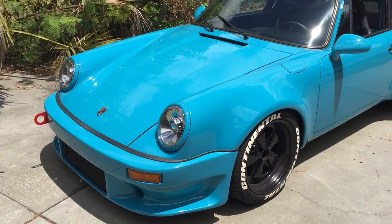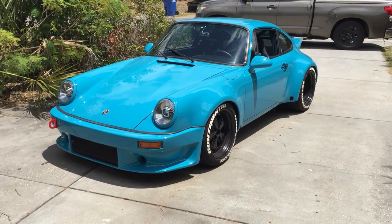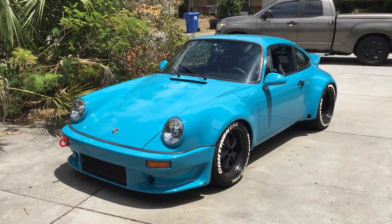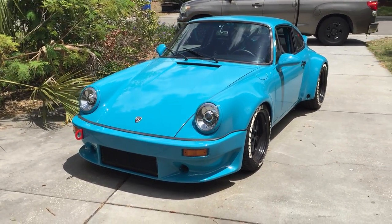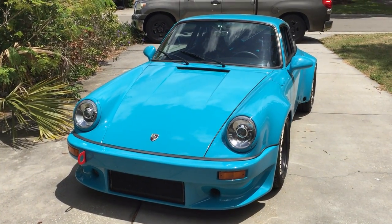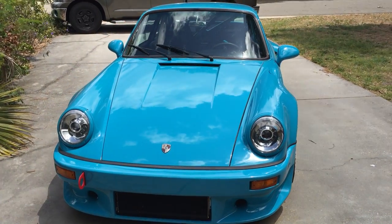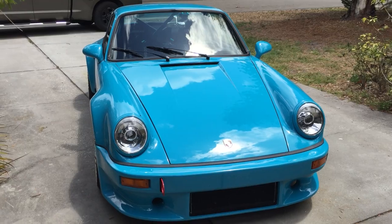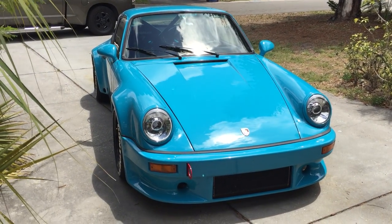Speaking of paint — the first thing you might notice is that really bright blue. That is a 991 color and it's called Miami Blue. The tricky thing about Miami Blue is on video camera it just does not pick up the color. When I look at the videos or pictures I take of this car, it looks like a Mexico Blue or Riviera Blue.